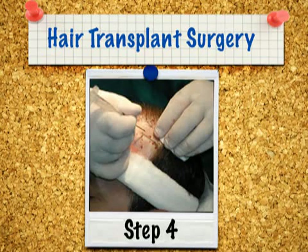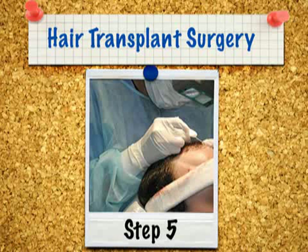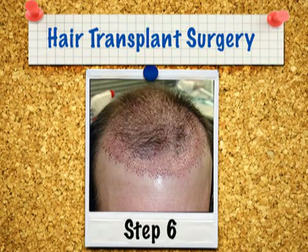The transplanted hairs will initially fall out within two to three weeks. Approximately two to three months later, they will regrow. A fine scar remains at the donor site, but the same site can be used for subsequent transplants without creating any additional scarring.